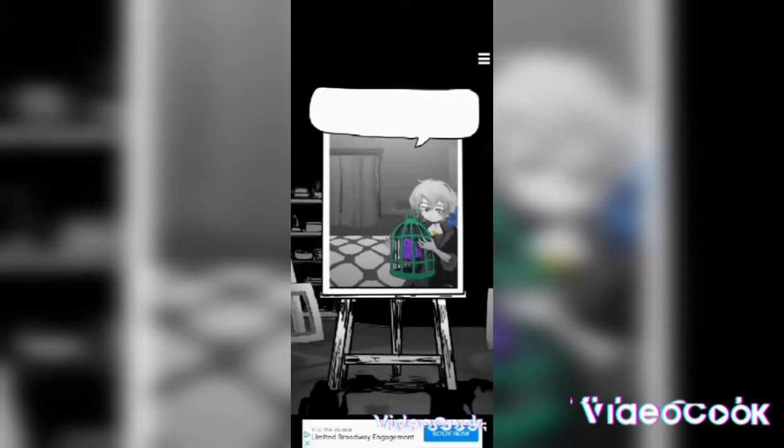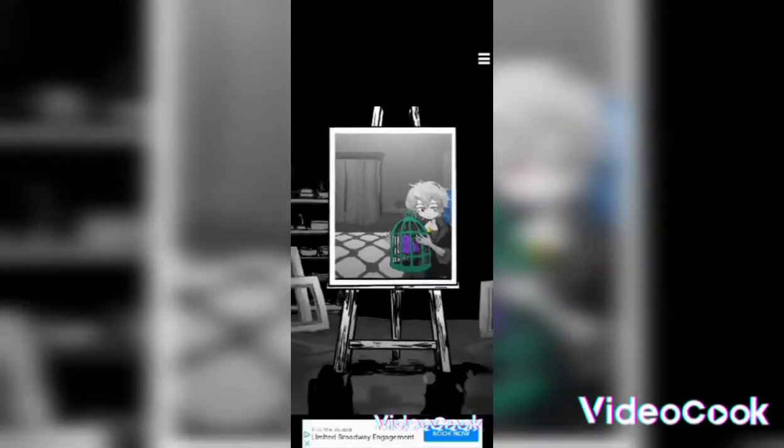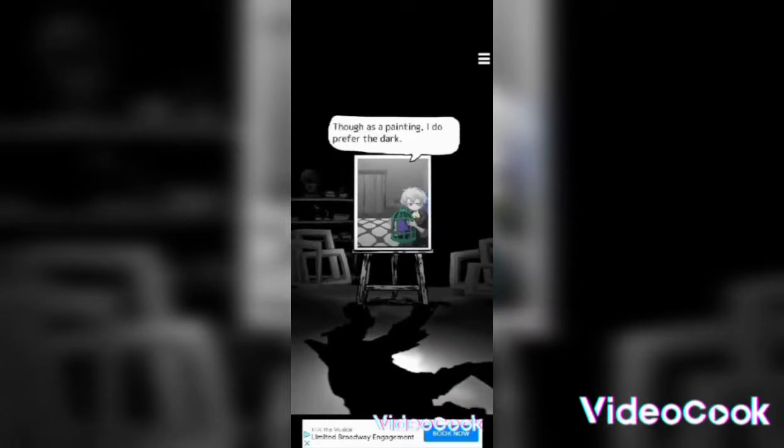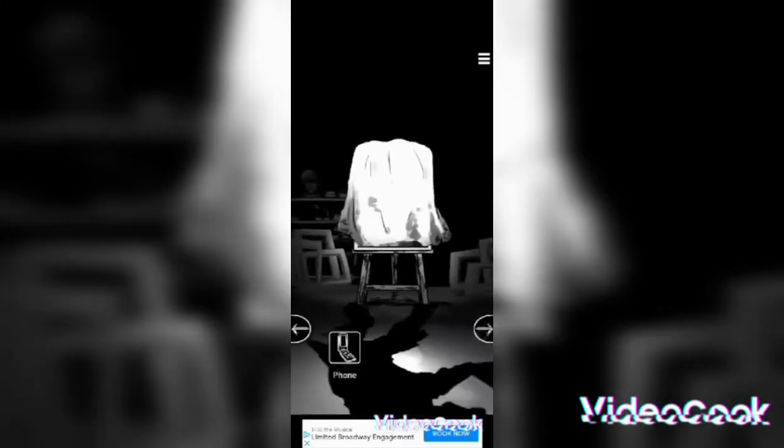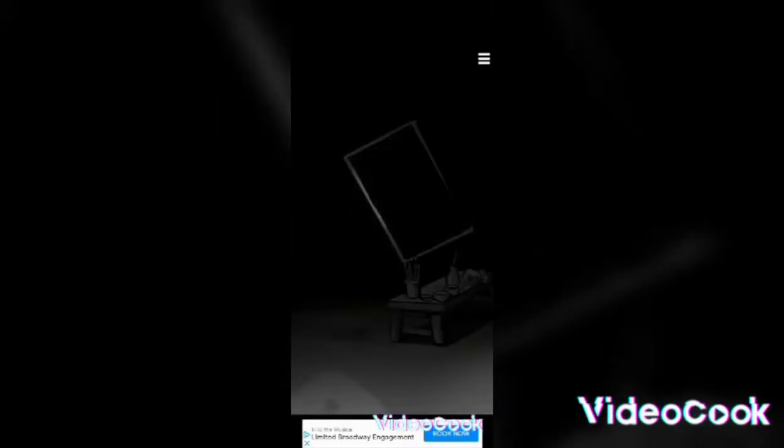It's been raining since yesterday. 'It's your gloomy nature summoning it.' As a painting, I do prefer the dark. 'That's enough for today — go back to your room.' I guess there isn't anything else to do, so I'll just go back to my room.